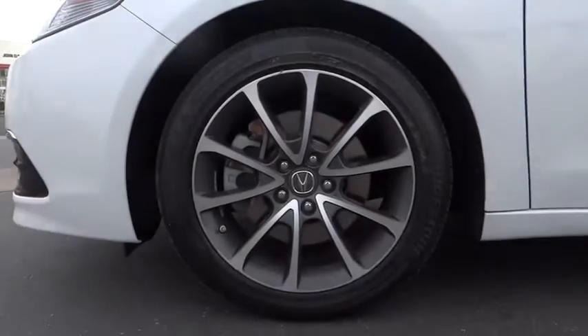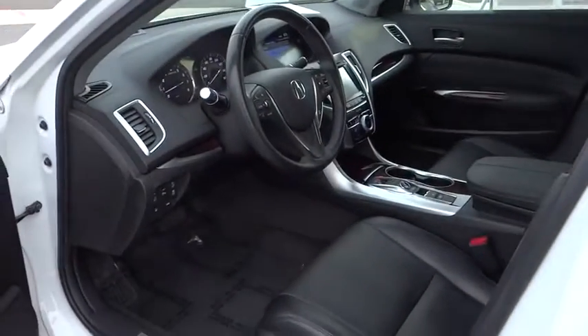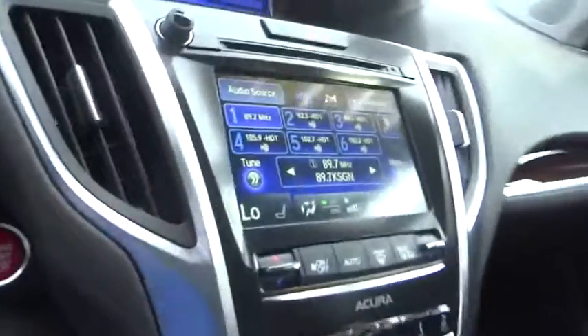Power steering, four-wheel disc brakes, premium sound, center armrest, fog lights, electronic stability control, power windows, CD player, rear window defroster, compass, security system.